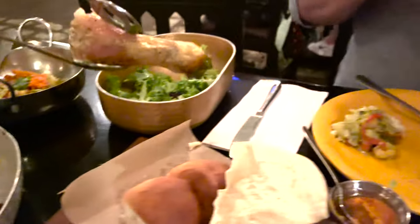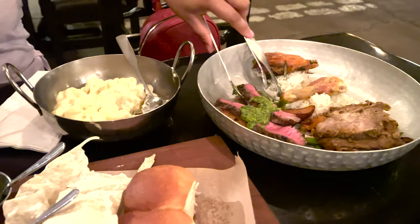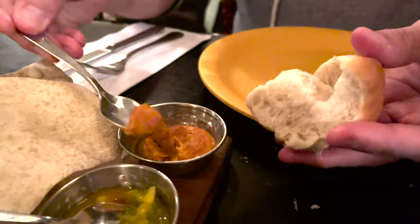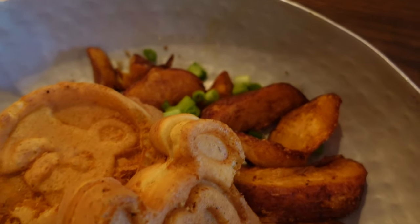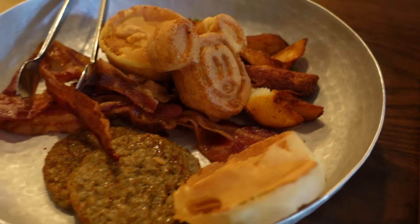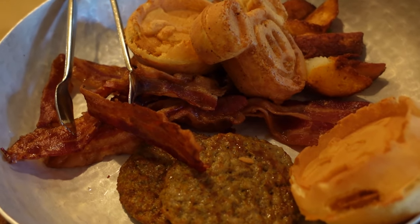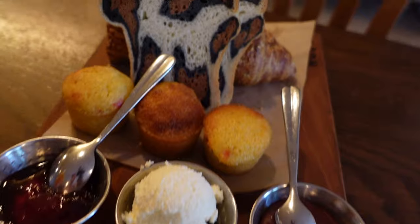The Tusker House is a family-style restaurant so there is one set price for every member of your party. The cost for dinner is currently $55 for adults and $36 for kids. They also offer breakfast and lunch, which is actually why I invited my friend Sammy to join me in this video — to give us some insight on what it's like to have breakfast at the Tusker House.